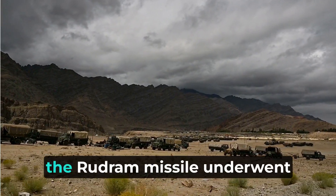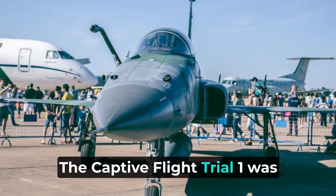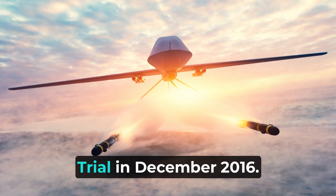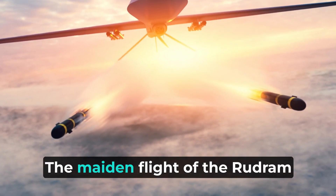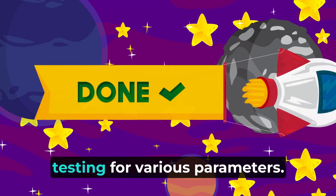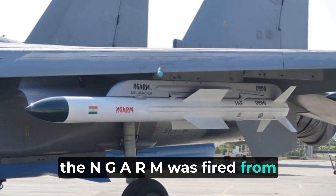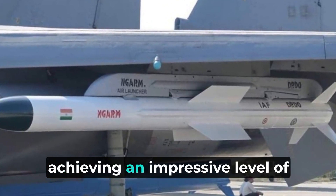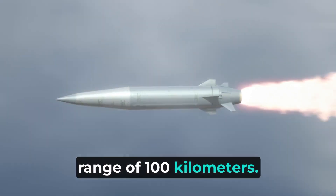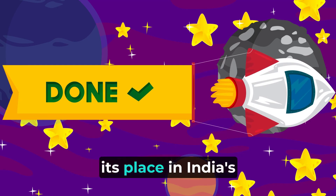In the subsequent years, the Rudram missile underwent rigorous trials to validate its capabilities. The captive flight trial 1 was completed in April to May 2016 by the Indian Air Force's No. 20 Squadron, followed by the drop flight trial in December 2016. The maiden flight took place on 18 January 2018, where it underwent extensive testing for various parameters. Finally, on 25 January 2019, the NGARM was fired from a Sukhoi-30 MKI, achieving an impressive level of accuracy within a 10-meter circular error probable at a range of 100 kilometers. This successful trial showcased the potential of the Rudram missile and further solidified its place in India's defense arsenal.